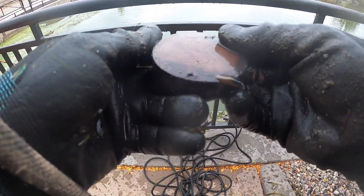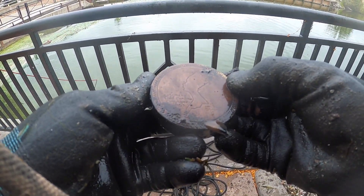Guys, what in the world? It says cold cream compact powder.